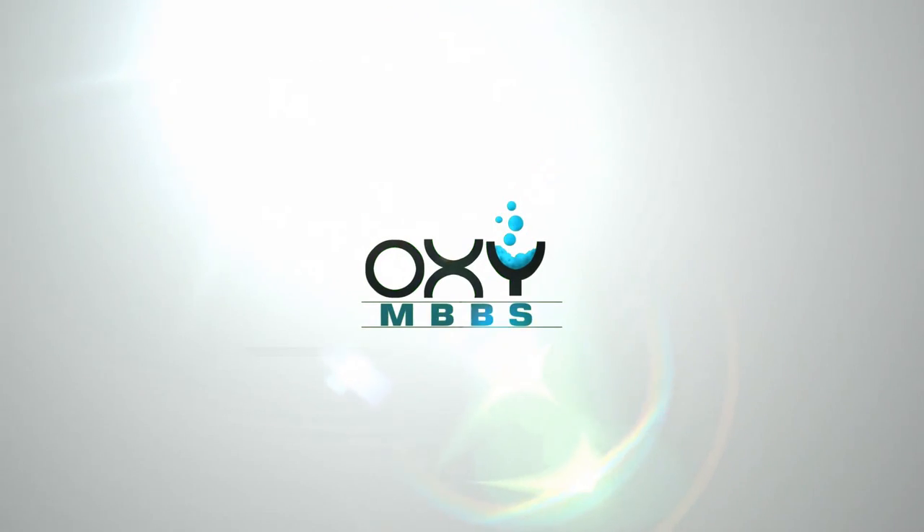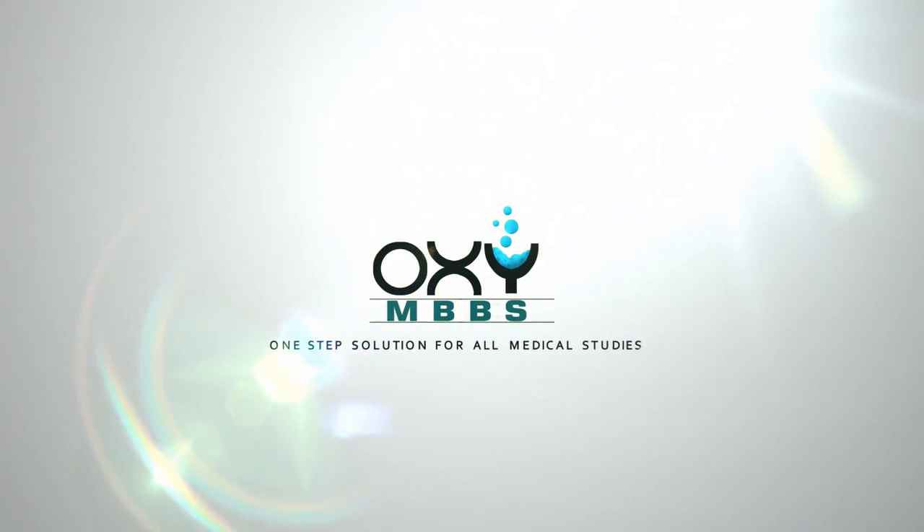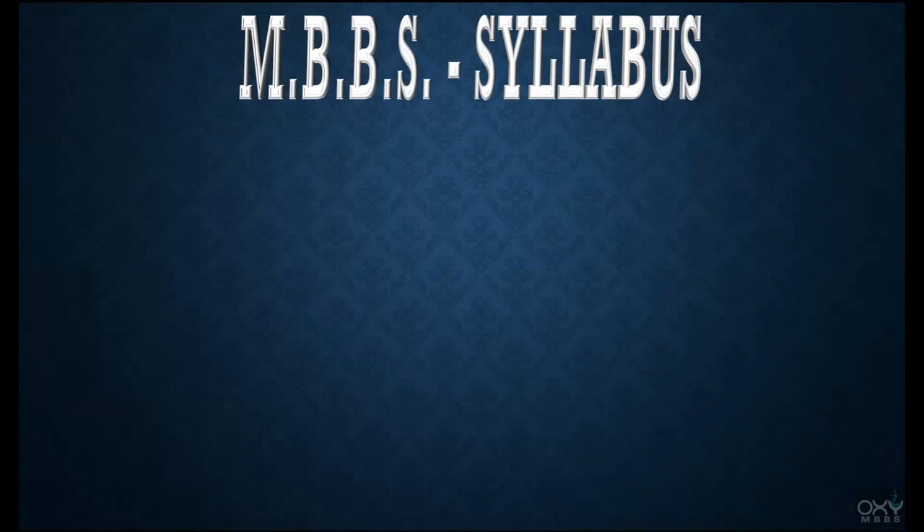Oxy MBBS — one-step solution for all medical studies. Hi friends, this is Dr. Sanjay and I heartily welcome you all to my channel Oxy MBBS. In this video we will talk about the syllabus of MBBS.